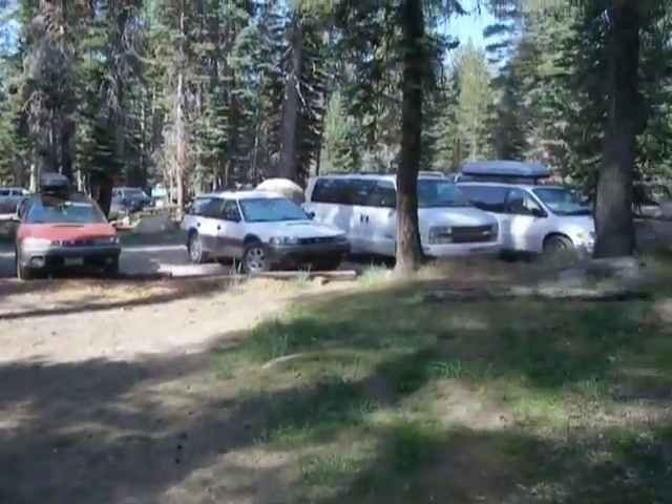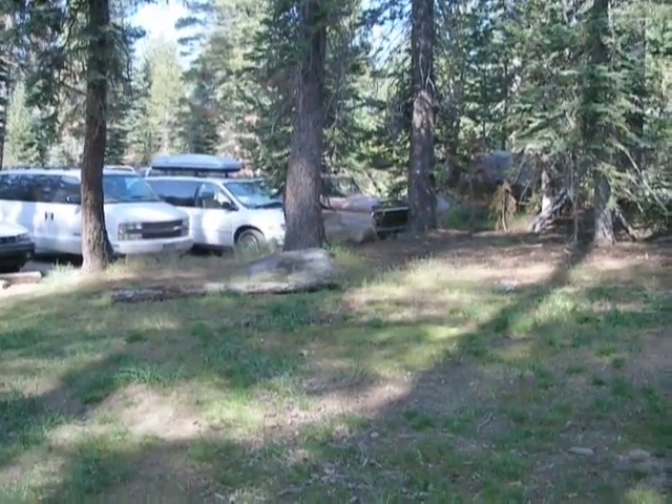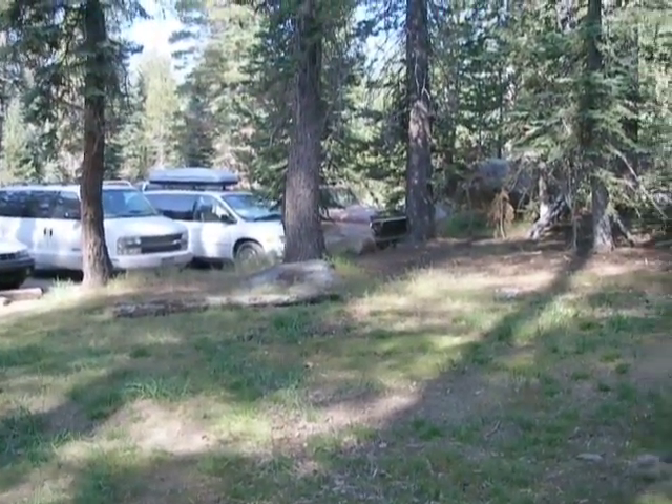Here we are at the trailhead. It's Monday, August 8th, 10 o'clock. Temperature: 73 degrees Fahrenheit.